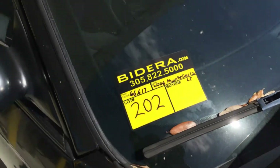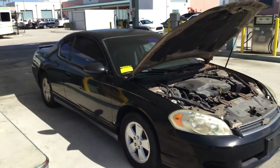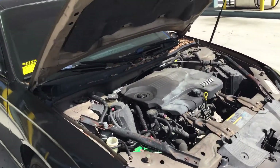Lot number 202 is a 2006 Chevy Monte Carlo LT. This one has a 3.5 liter V6 with only 66,000 miles.